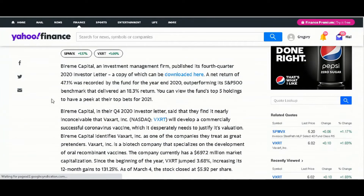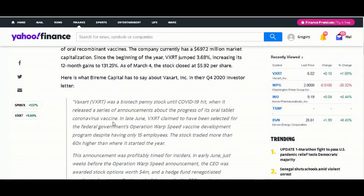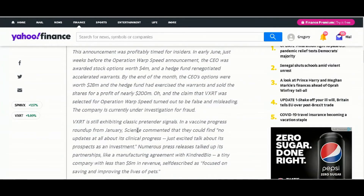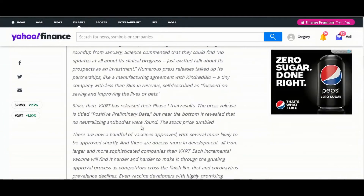We scroll down and there's a whole article about Vaxart — the CEO sends a letter basically saying claims have been selected for the federal government's Operation Warp Speed vaccine development program, despite having only 15 employees. The stock traded more than 60 times higher than where it started a year ago. Marin Capital is saying it's suspicious — they don't believe in this company and don't think people should put their money in it.